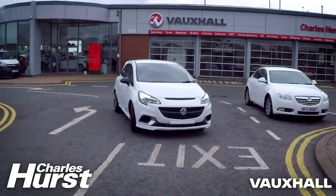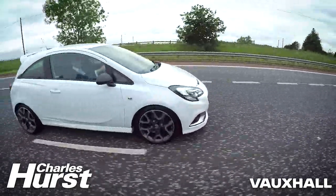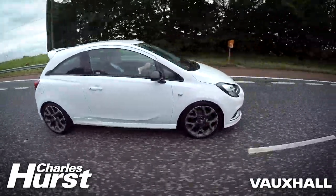On the road, the Corsa VXR really does not disappoint — its impressive exterior styling points towards its performance potential. The 280Nm of torque routed through the front wheel drive allows the car to accelerate from 50 to 70 mph in just short of 6 seconds in fifth gear, giving far safer and more efficient overtaking capabilities.